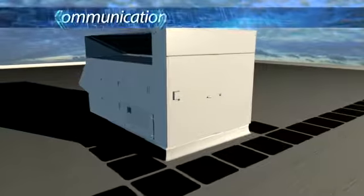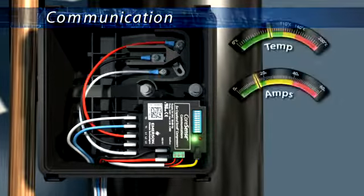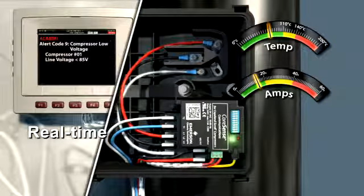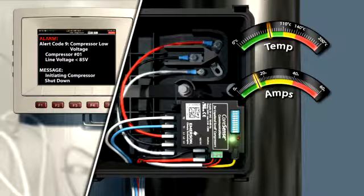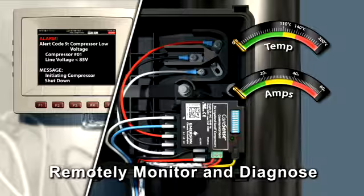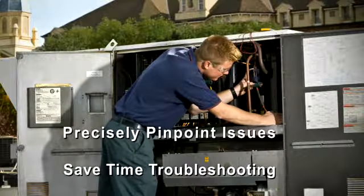Copeland compressors with CoreSense Communications take system capabilities to the next level by offering proactive communication to a system controller. Through the widely adopted Modbus protocol and RS-485 point of connection, valuable data is passed in real-time from compressor to controller. Each compressor can be addressed with a unique DIP switch setting and can be digitally linked together. New opportunities now exist to remotely monitor and diagnose potential issues before they become severe, allowing technicians and end-users to precisely pinpoint issues in a multiple compressor system and save precious time in troubleshooting.